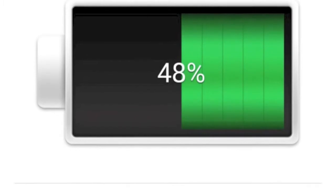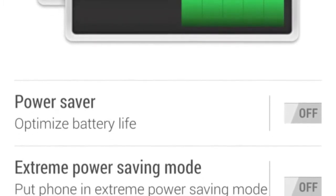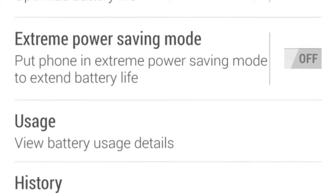On the battery side, we have a 2600 mAh battery. Sure, not the best out there, but still strong enough, thanks to the system optimization made by HTC.